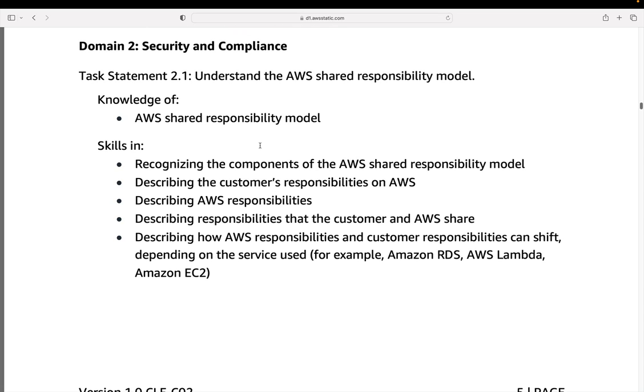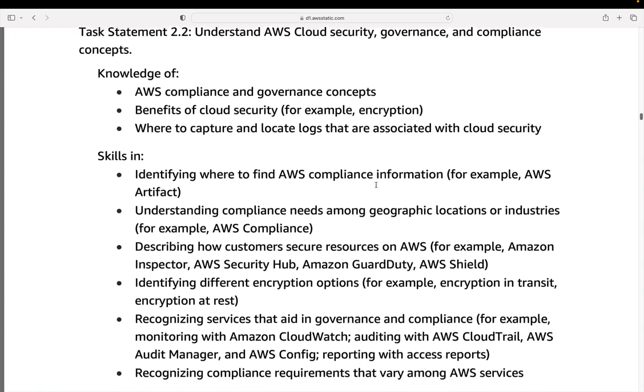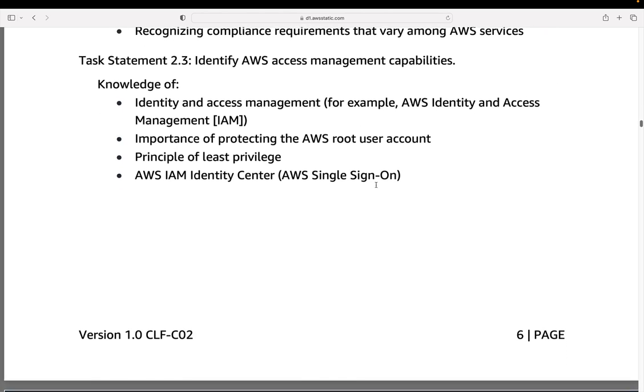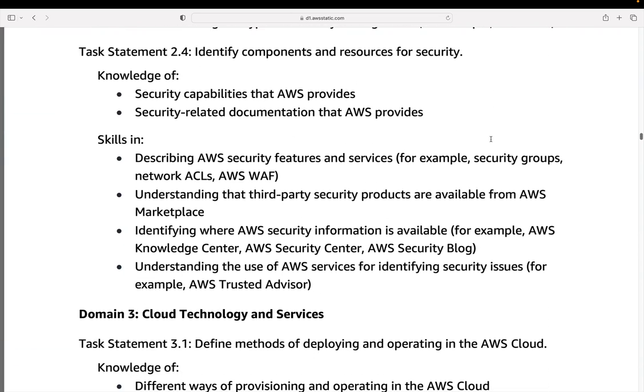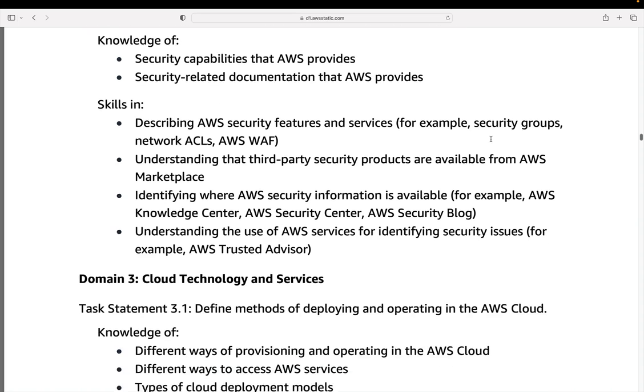Now we're on to domain two. The AWS Shared Responsibility Model is the first thing that comes up — understanding the responsibilities of AWS versus yours as a customer. Next, we have understanding cloud security, governance, and compliance: where you can apply encryption, how to secure your resources, and what services might be used for things like protecting against distributed denial of service or malware. You also need to be able to identify AWS access management capabilities — this is around the AWS single sign-on service and the IAM service, identity and access management. Then there's identifying components and resources for security: the various services and features of AWS that allow you to implement security in the cloud.